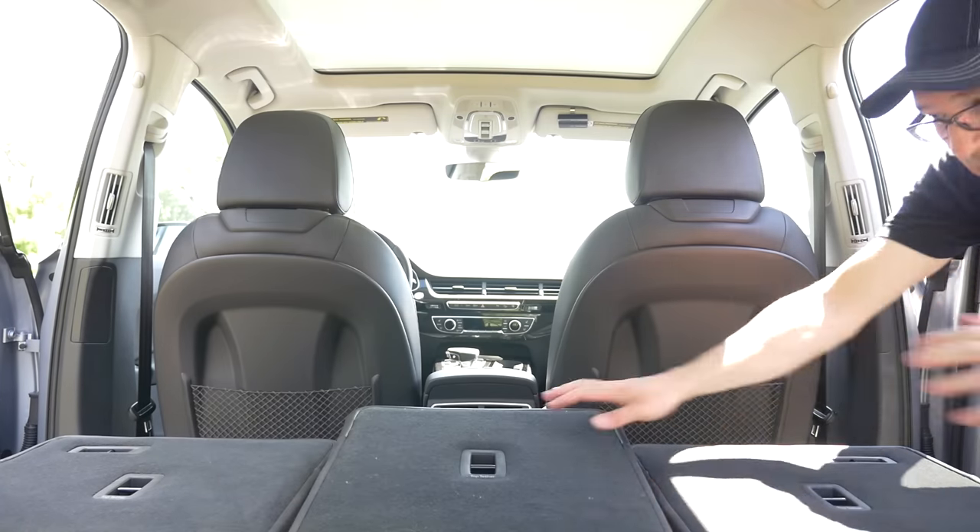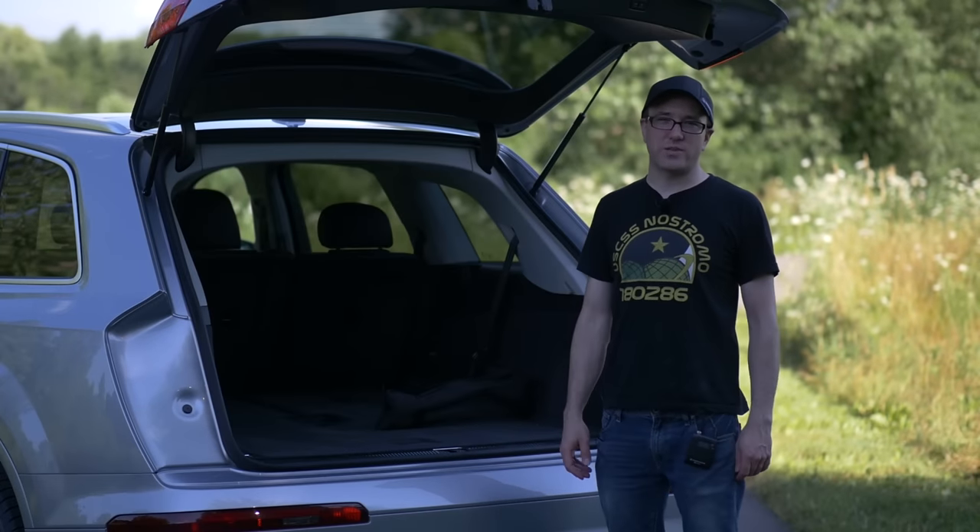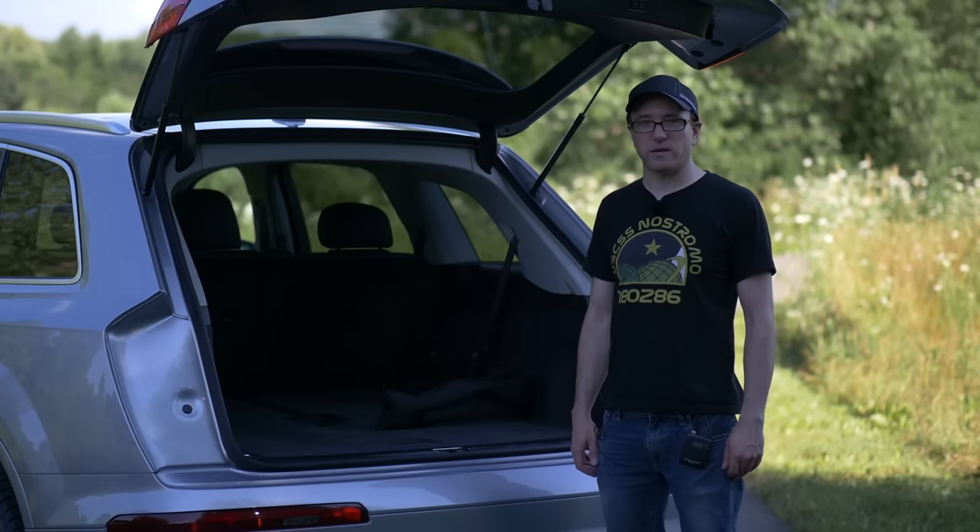That's kind of a downer with a vehicle like this, but it makes up for it in other ways. Let's take a look at this beast in the shop and just see what the underbody looks like.